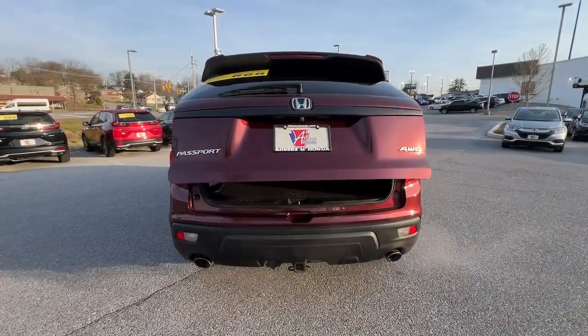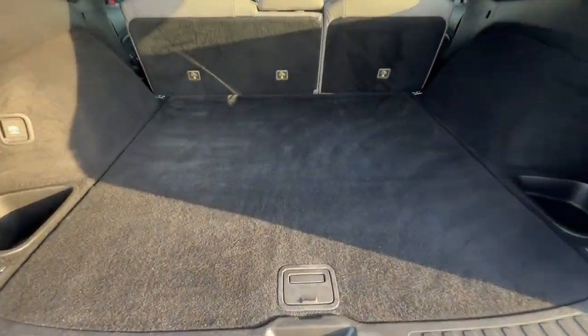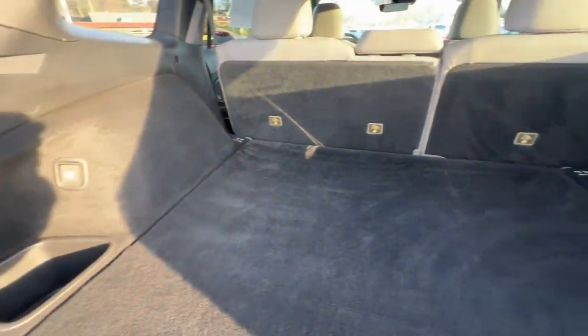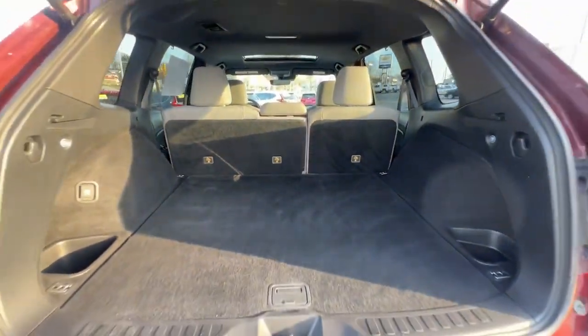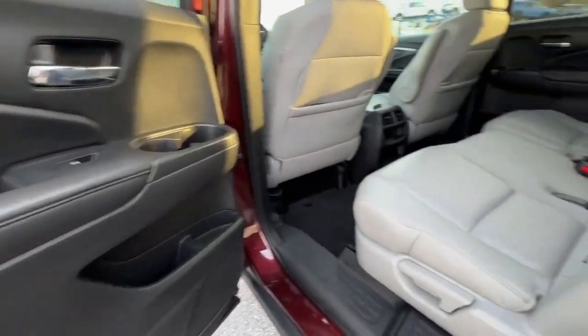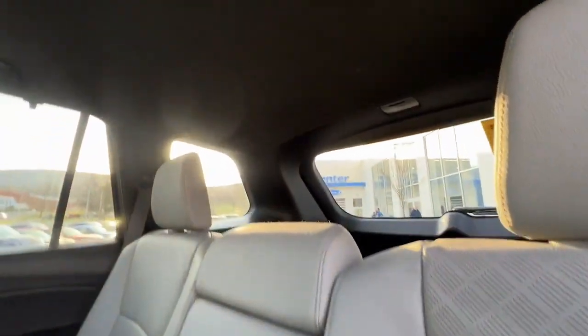This innovative vehicle has your back. These are just some of the great options it comes with: Apple CarPlay and/or Android Auto, pre-collision system, moonroof, keyless entry, satellite radio, power passenger seat, heated mirrors, fog lamps, backup camera, and power lift gate.